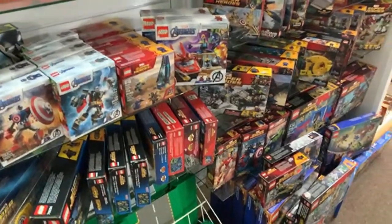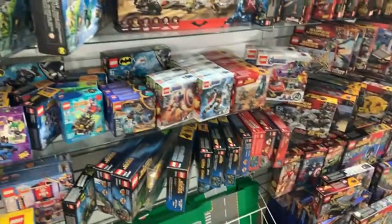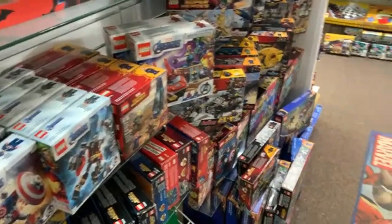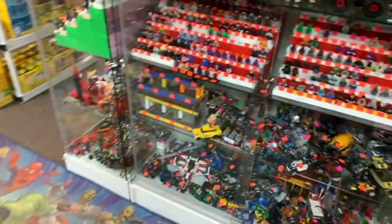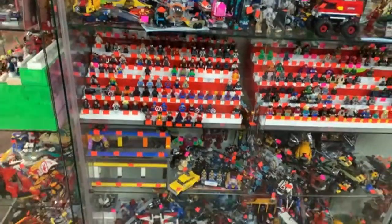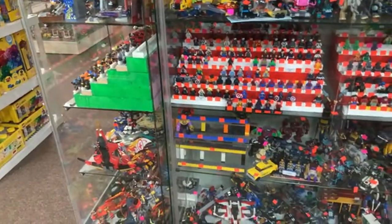Does anyone else have a fuzzy picture? It sometimes does that — the Wi-Fi here is not the best, so if it's a little fuzzy, sorry about the quality. Do we have a UCS Death Star 2? I believe that's the large non-minifigure scale version. I don't think we have that one right now, but I can check with Joe.